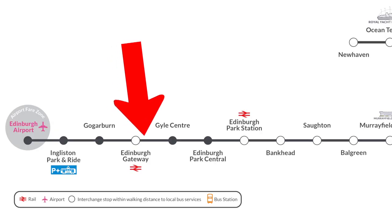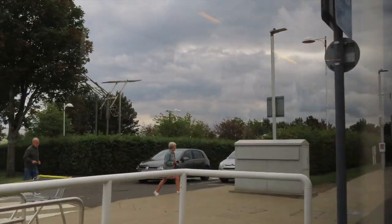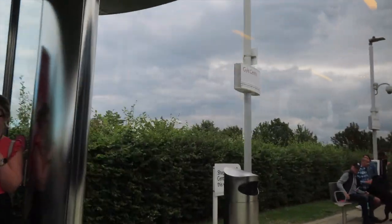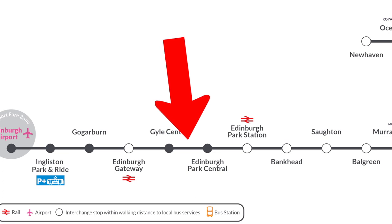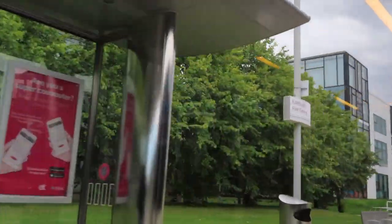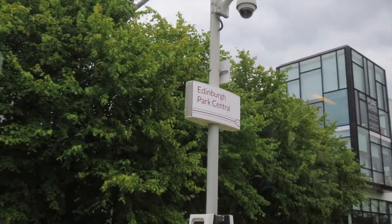Next up we have Gyle Centre, which is a shopping centre — essentially a mall with a food court. Next on our journey we have Edinburgh Park Central, which is really the main tram stop for the middle of Edinburgh Park Business Centre, so it's mostly businesses with their head offices and things like that.